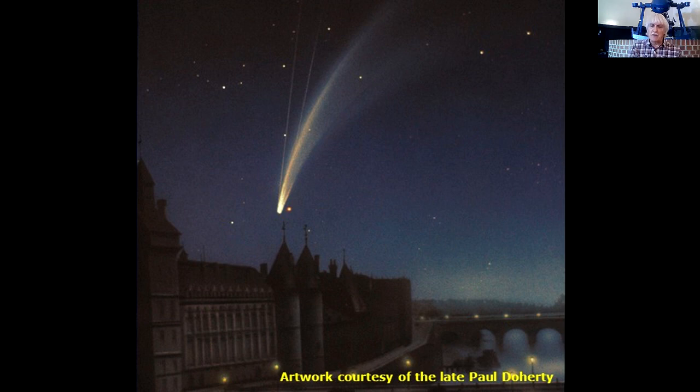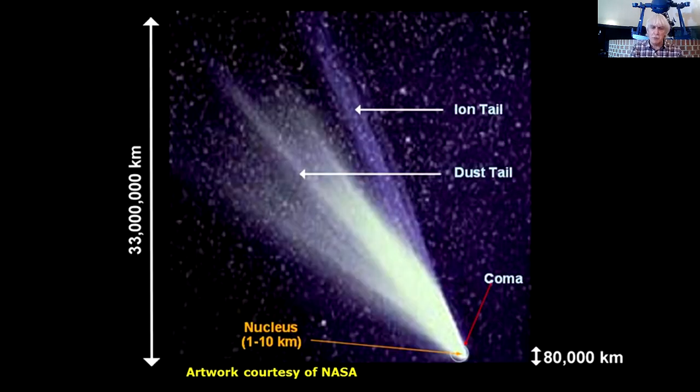Here we can see one of the most beautiful comets of all time — Donati's Comet of 1859, one of the most beautiful comets ever seen. This artwork from the late Paul Doherty shows the comet over Paris in 1859. You can see the broad curving dust tail there on the right, and those straight faint streamers going up — that is the gas or ion tail. So in this simple anatomy of a comet, we can see the broad curving yellowish dust tail, the straighter, narrower, fainter ion tail which is bluish, the comet's coma at the bottom, and the nucleus hidden entirely within that coma.